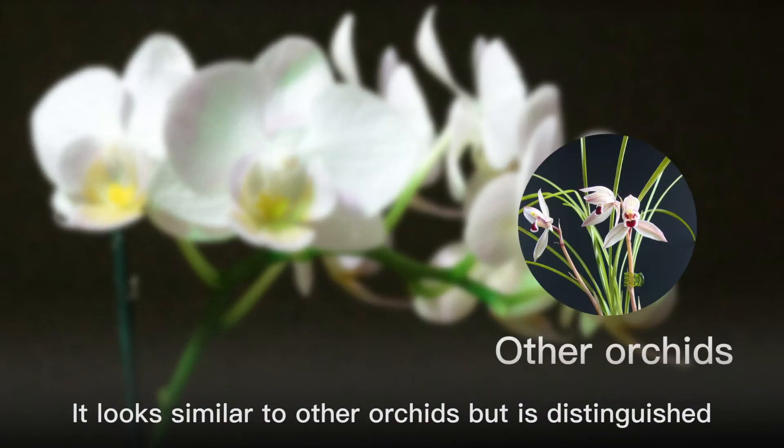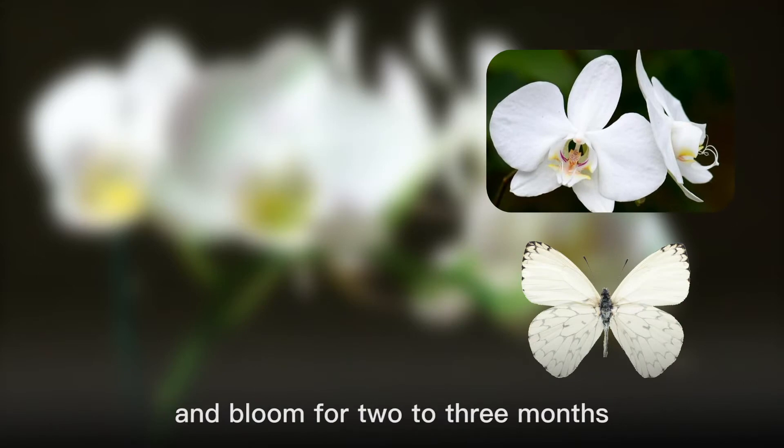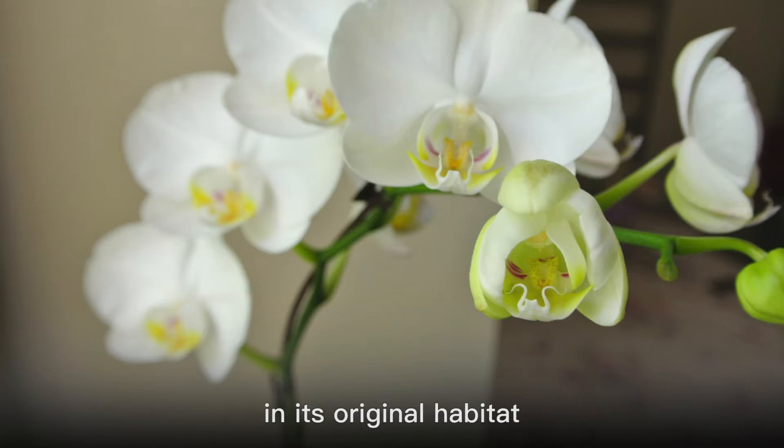It looks similar to other orchids but is distinguished by its small white flowers and four-horned calyx. The flowers are shaped like butterflies and bloom for two to three months. It is an epiphyte, meaning it grows attached to tree trunks or cliffs in its original habitat.